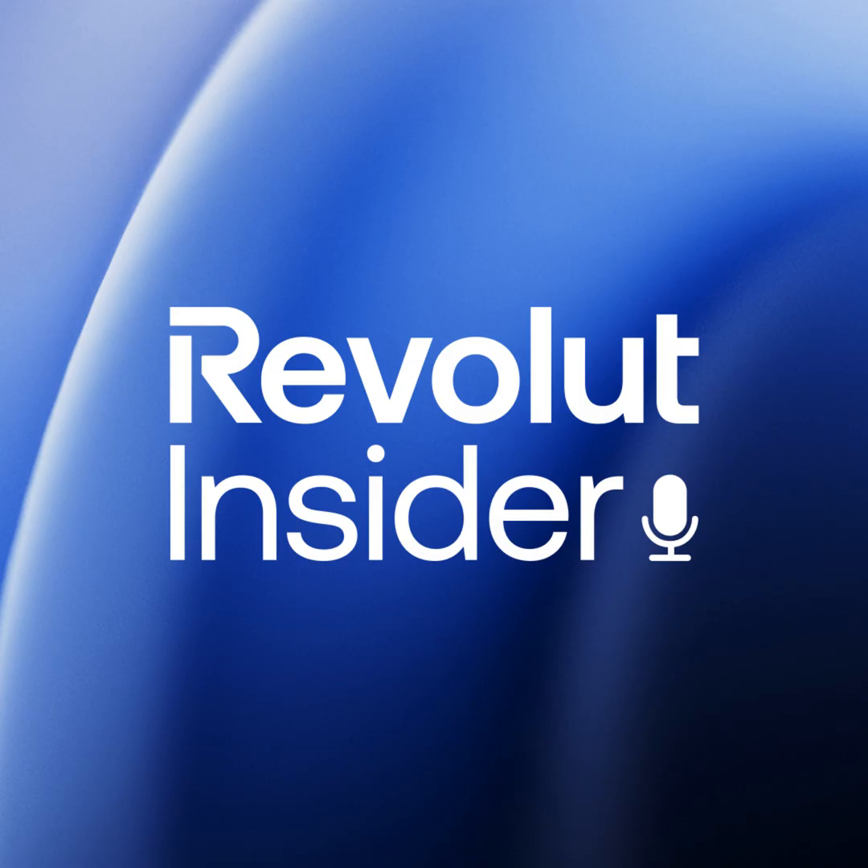Hello and welcome to the Revolut Insider Podcast, where we explore Revolut's rocket ship from the inside out, one episode at a time. I'm your host Alex Kirill, and joining me today is Mila Voronaya, back-end engineer here at Revolut. Hi Mila. Hi Alex. Thanks for having me. Of course, thanks for being here today.